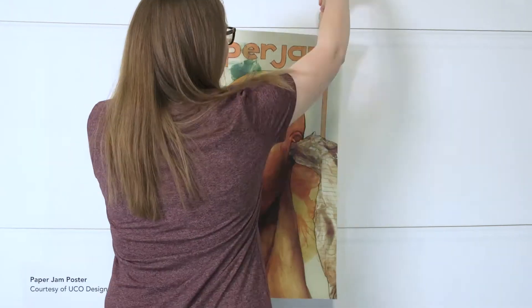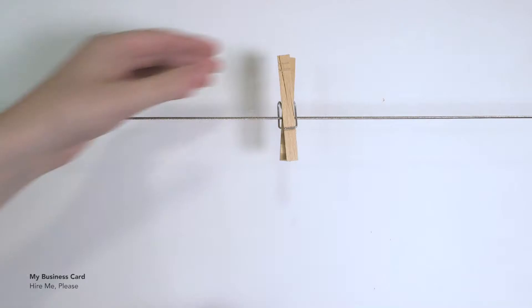Whether they're telling the masses about an upcoming concert, impressing potential employers with a memorable business card, or differentiating diet from regular, designers have something that they are trying to tell you. Design is all about communicating that message visually, but how did visual communication get its start?